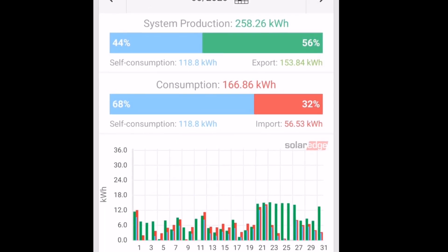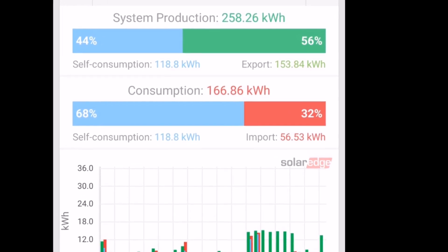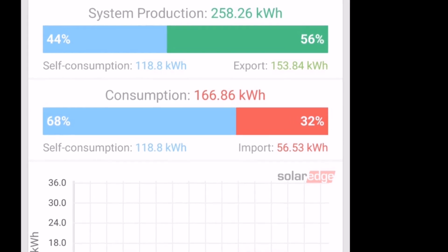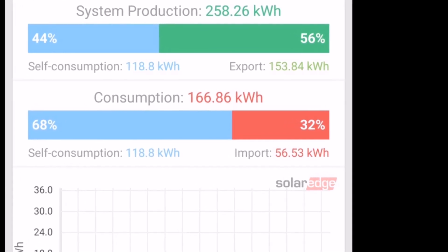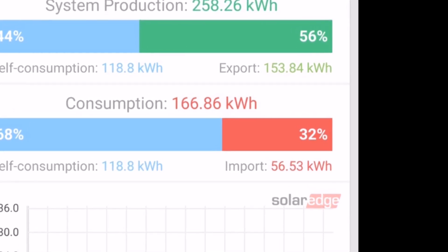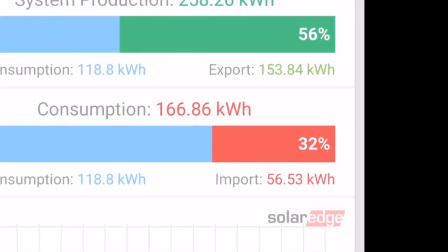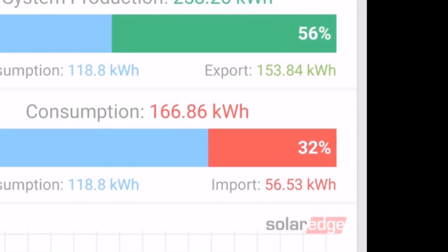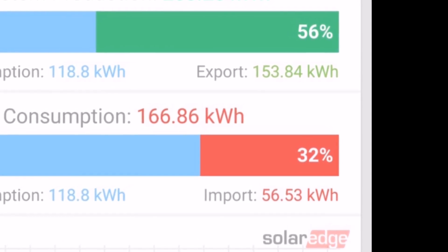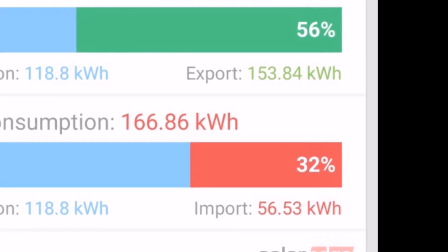Looking at this SolarEdge chart showing my import and export — those numbers are accurate, but please ignore the rest of the graph because my CT clips are in the wrong place. I imported 56.5kWh for the month — that's only about 1kWh off according to the meter, so around 56–58kWh for grid use, which is better than any other month I've had. And I exported nearly 154kWh.